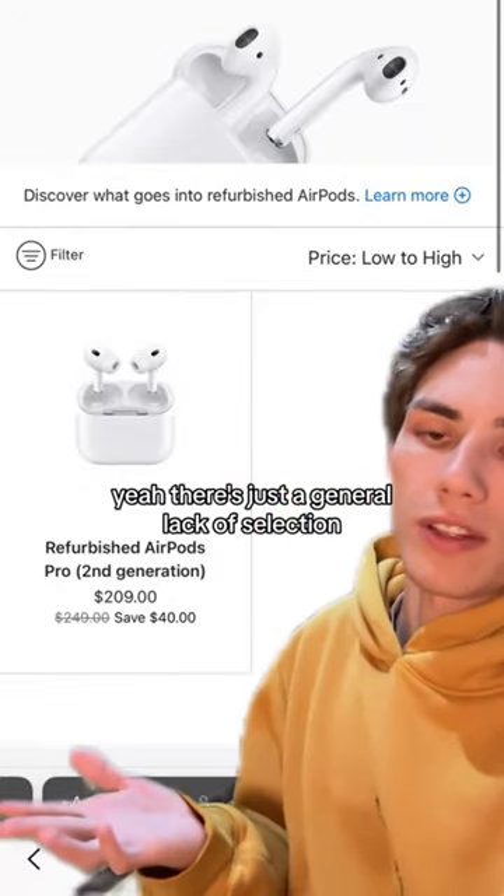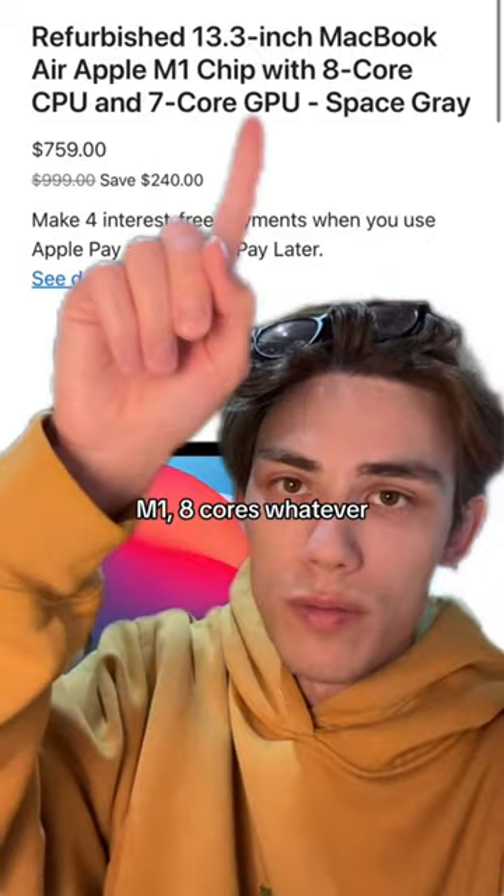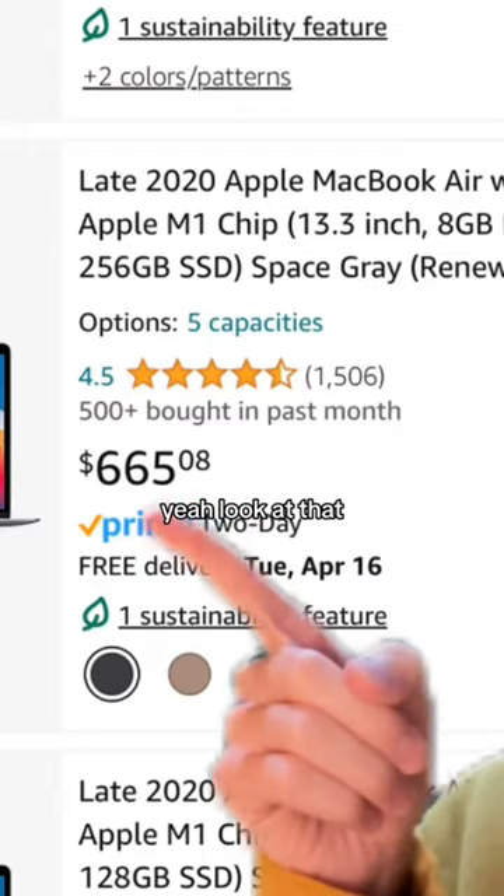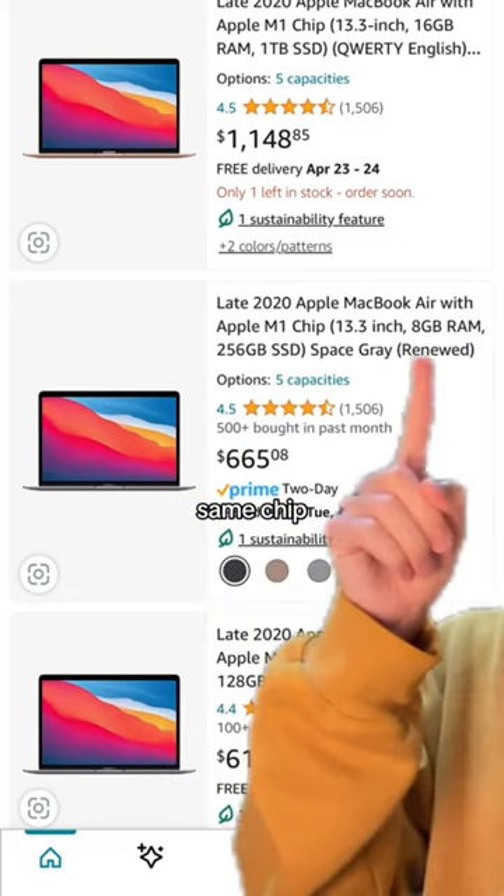There's just a general lack of selection. These are the only AirPods. 8-core, and this is the 256 storage. Same storage, same chip — $665.